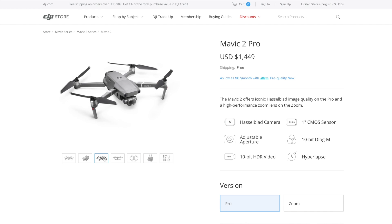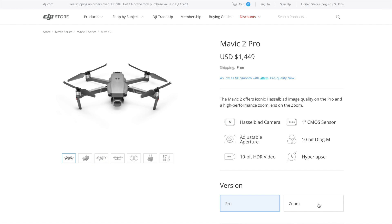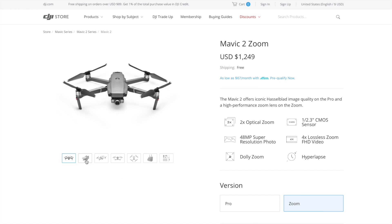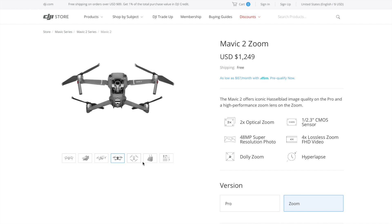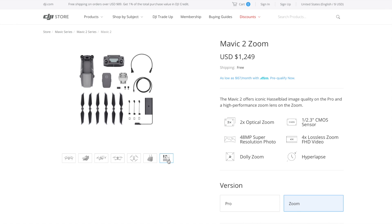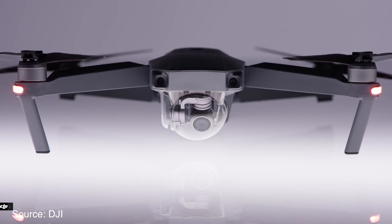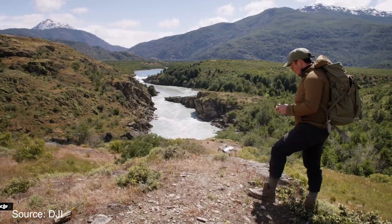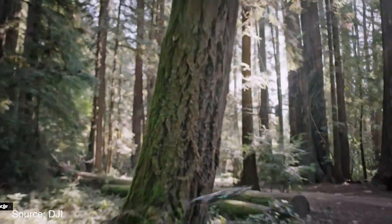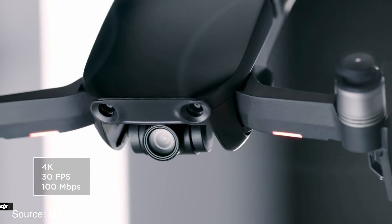The DJI Mavic 2 Pro is going to be retailing for $1449 and the Mavic 2 Zoom is going to be selling for $1249, and they're available right now. For comparison, the DJI Mavic Air starts off at $799, the Phantom 4 Advance goes for $1199, and the Phantom 4 Pro V2.0 goes for $1499.